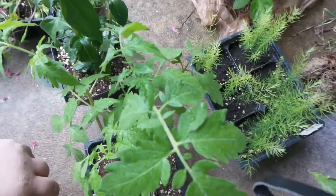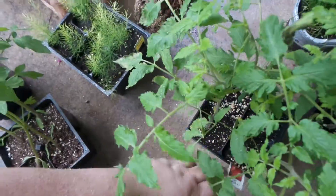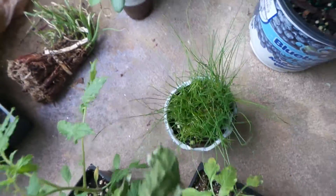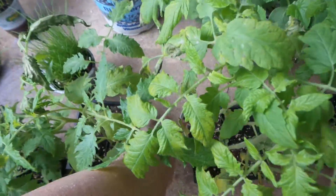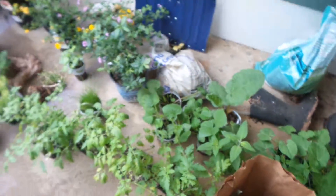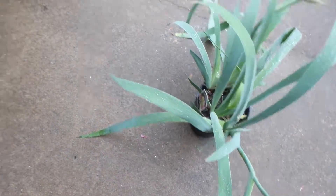These tomatoes are mountain gold. These are Romas. And then our German Johnsons. And big beef. And more irises. And it's raining.